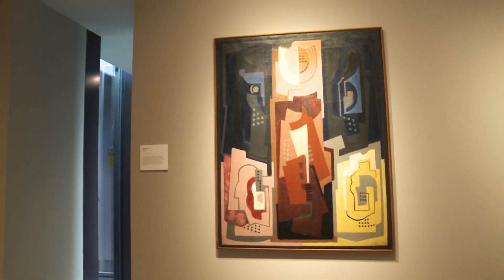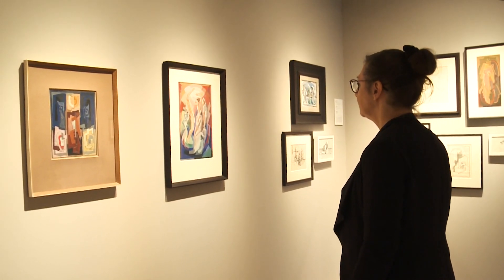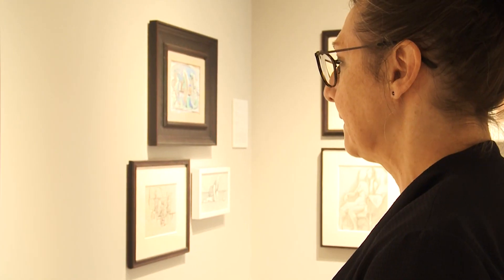Here is a salon hang of works by celebrated Irish artist Mainie Jellett, which shows the range of her practice, juxtaposed with work by Evie Hone and contemporary artist Aideen Barry.